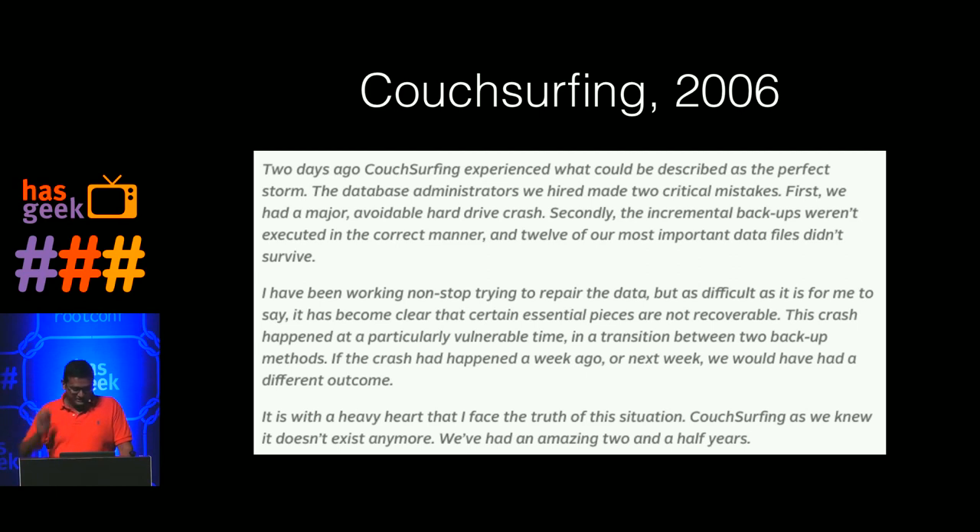If Walter was in the audience he might laugh a little, because Couchsurfing basically almost said they were going to close in 2006. TechCrunch wrote an article saying they were sent to Deadpool. It turned out the database administrator made some critical mistakes with an avoidable hard drive crash, but they also dropped things they shouldn't have dropped. Couchsurfing is still around today — does anybody use it? How many use Airbnb? Couchsurfing probably survived because Airbnb wasn't around in 2006.